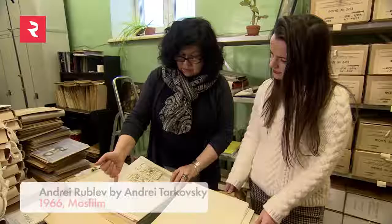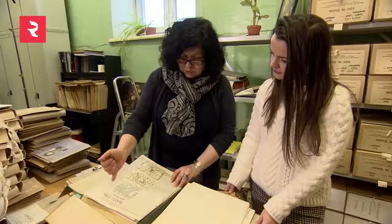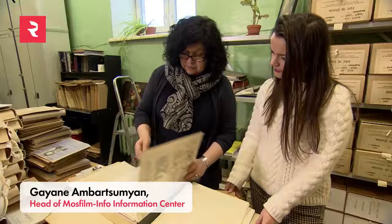This is called a production project which needs to be done before every film. This project has the detailed description of each scene, costumes, requisite sets and many more. Here you can see the architecture of the sets as well.